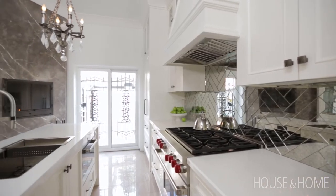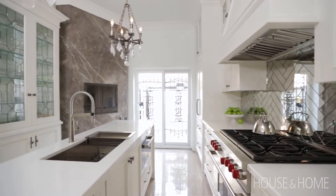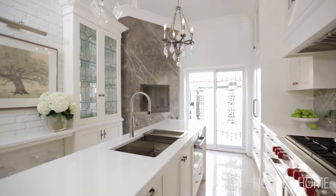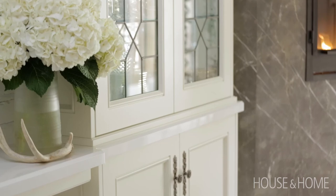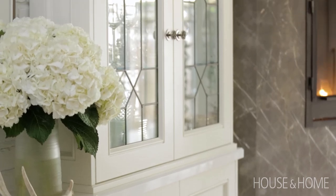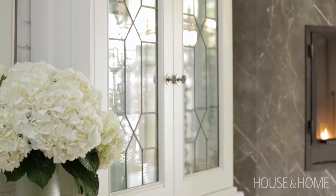If you're renovating your kitchen, a couple of things to consider: space plan very, very carefully — every inch counts, especially in small kitchens. So it's often worth spending a little bit more to get custom cabinetry to make sure you're maximising your space.